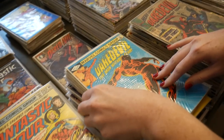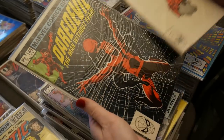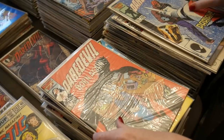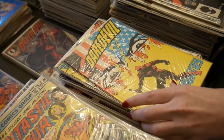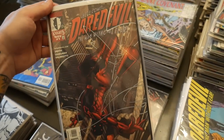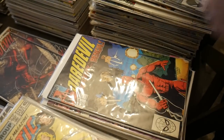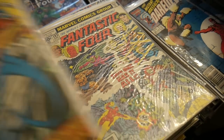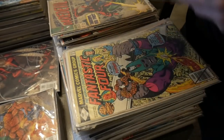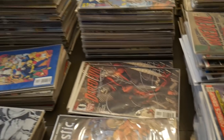We've got Daredevil 185 and 186 — some great issues. There's a whole stack of Daredevil including the first appearance of Nuke, duplicates of number one, and a great Punisher cover with Daredevil. This is a very nice Daredevil run — issues 183, 106, 204, a Rolls cover Fighter Man on 207, 208, 216. There are about 800 books in this collection.